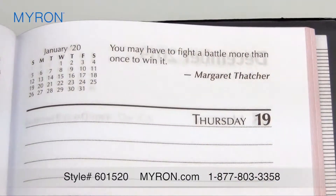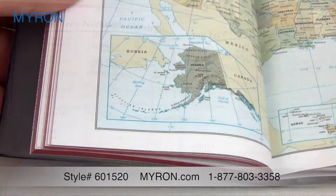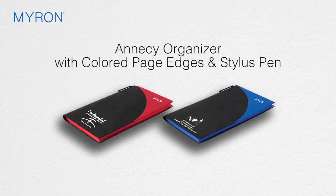Features include a weekend view calendar, inspirational quotes, advanced planning, and an array of useful business and travel reference pages including colorful world maps. Just select the colorful cover of your choice and add your company's name or logo for the ideal promotional gift that customers